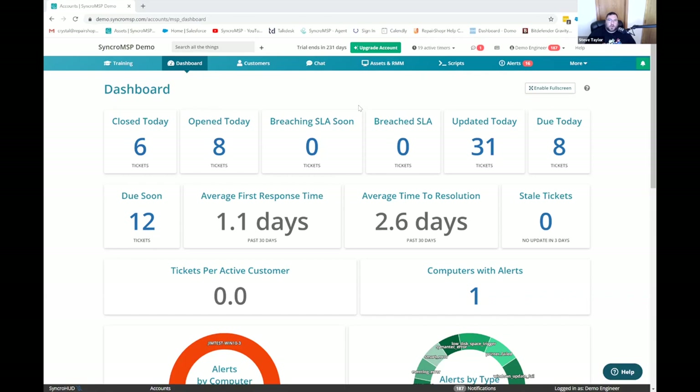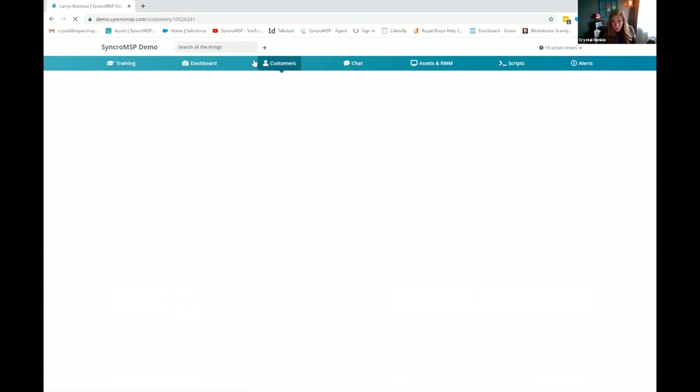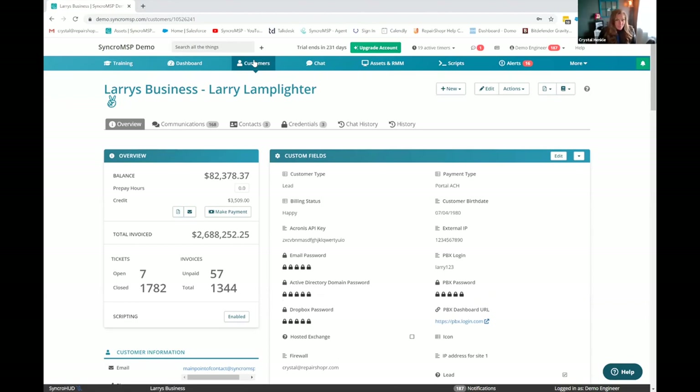I remember looking at Syncro — it's probably been over a year since I've really given it a close look. The dashboard already is pretty. It's very simple and intuitive to use. I like to highlight the areas where the power of having the RMM and PSA is that there are specific automations and things that you can do that you just wouldn't find from a competitor. I'm in a customer detail screen now.